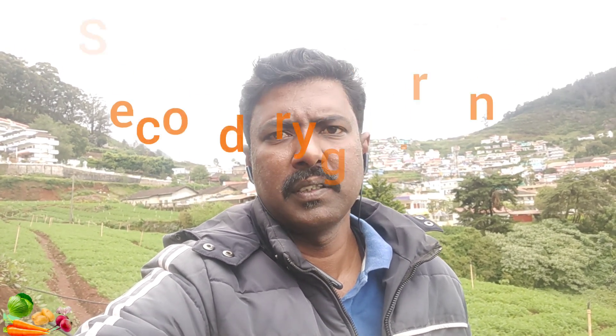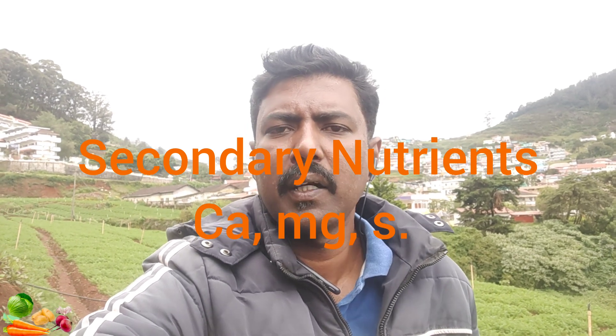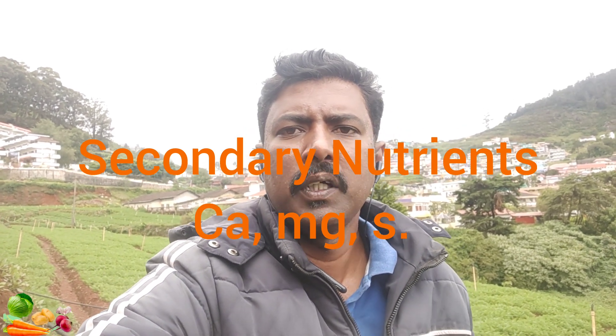The macronutrients are responsible for plant growth including root and leaf formation and photosynthesis. Follow the fertilizer instructions to apply the right dosage. Too much nitrogen in the soil can result in cracked carrots and too much leaf production can damage carrot formation.